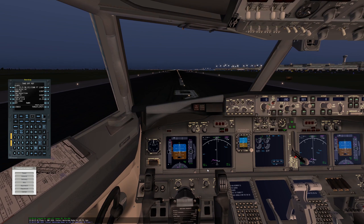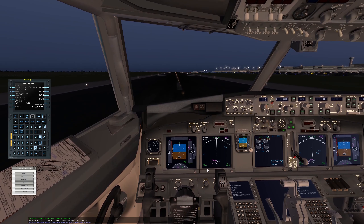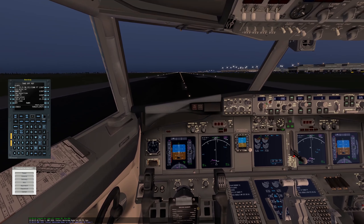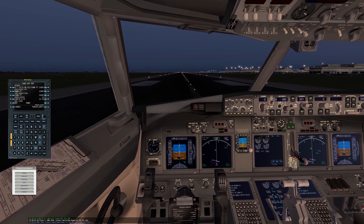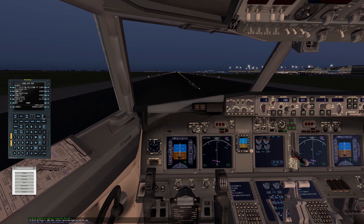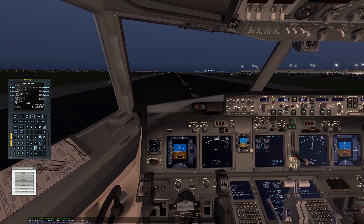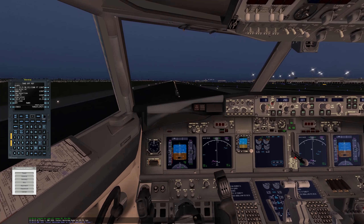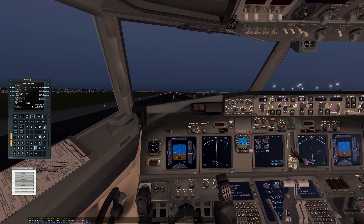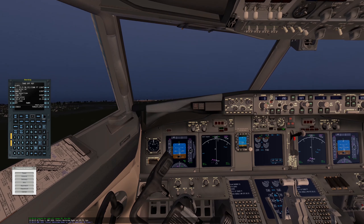We will be departing. KLM 650, wind is calm, runway 09, cleared for takeoff. We are cleared for takeoff. Full throttle. Our V1 is 128 knots. 80 knots. V1, rotate. And we do positive climb — we can get the gear up.